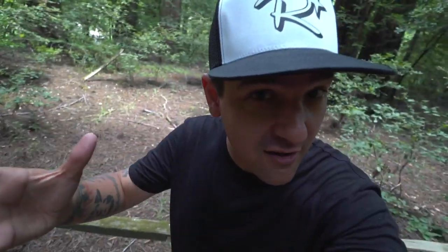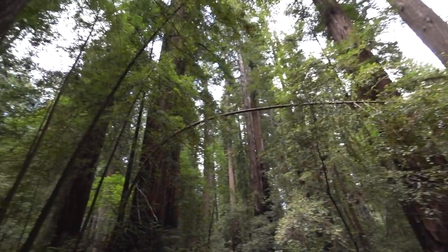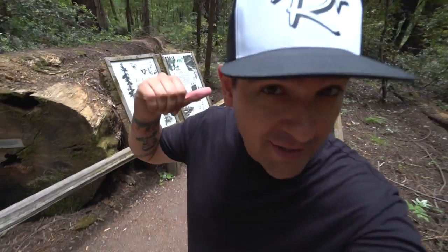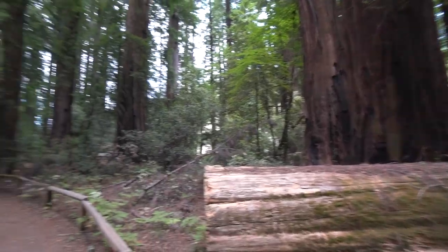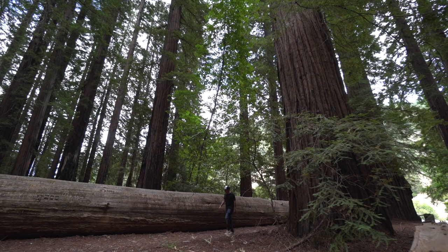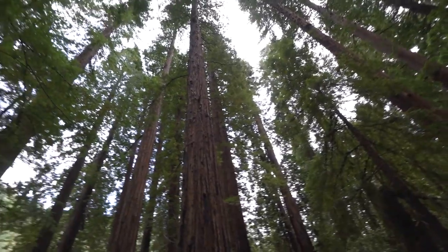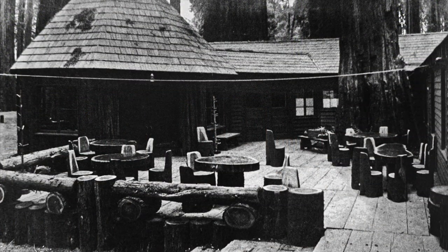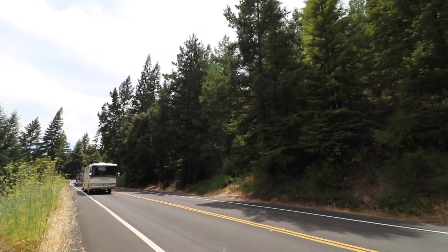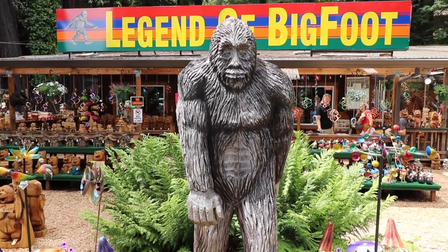Yesterday I was at Confusion Hill, and that's where I had actually planned to end my Redwood Highway trip for now. I spent weeks researching the history of all that stuff in the last few episodes, which were all back across the county line in Mendocino County. I decided to squeeze in an extra day of traveling among the giants. We're going to get in gear and head up US 101 to one of the wackiest tourist attractions of them all — the legendary Legend of Bigfoot.